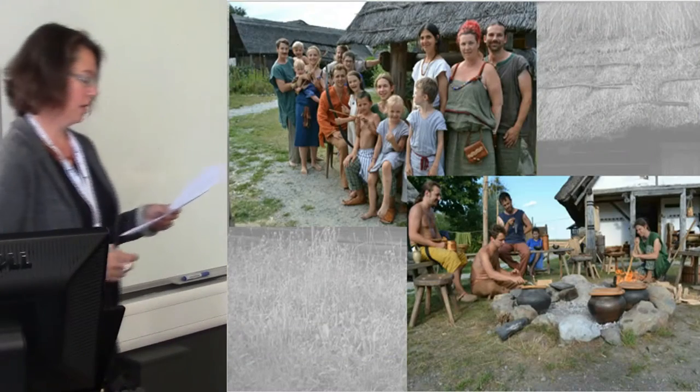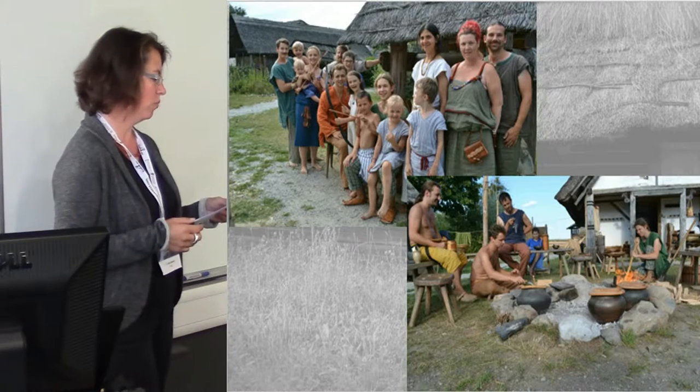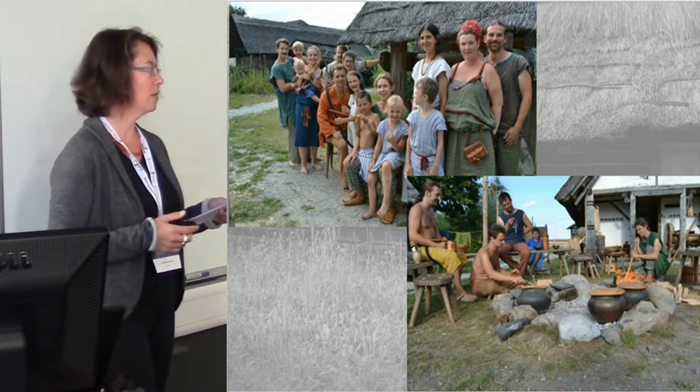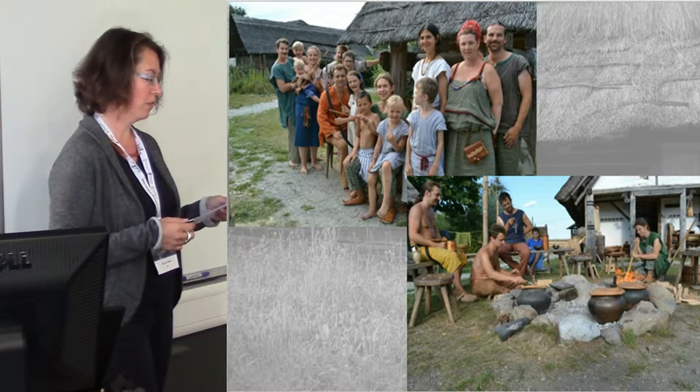One thing we have been doing for the last five years is to bring more life into the museum village with a living history project. Each year a group of people spends two weeks in Mitterkirchen, in the summer of course, trying to live an Iron Age life.